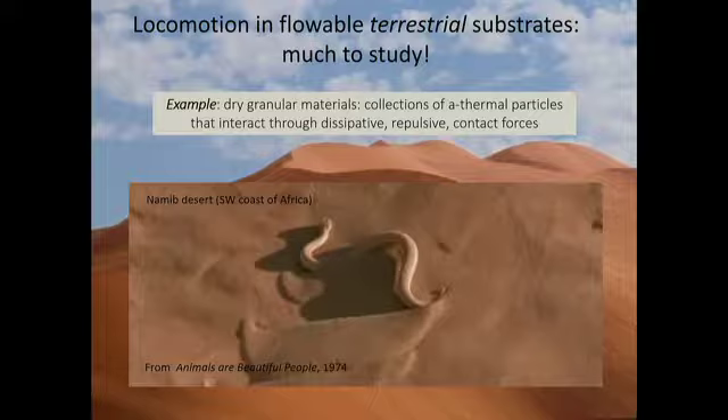It turns out there had been many field studies of animals living in sandy environments, but very few mechanistic studies of the kind biomechanists performed for locomotion on hard ground or in fluids. We realized there was a whole world to explore. Once you explore that world, you can address questions not only in movement but more broadly in biology, including evolution and ecology.